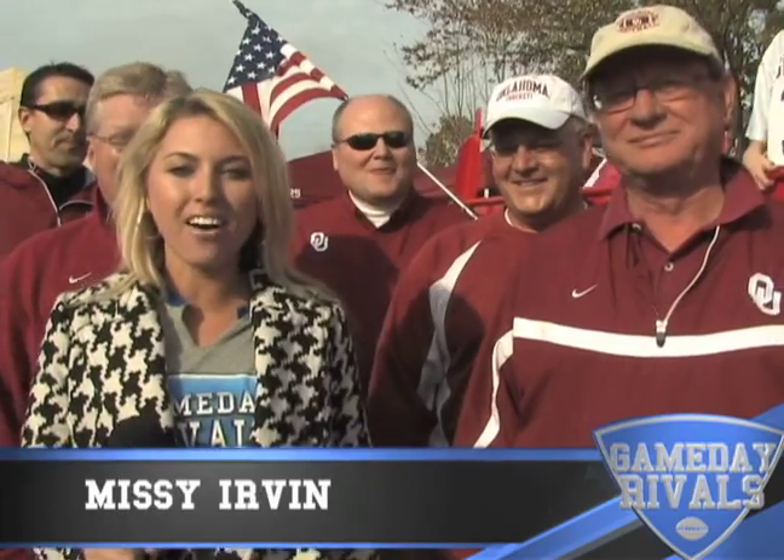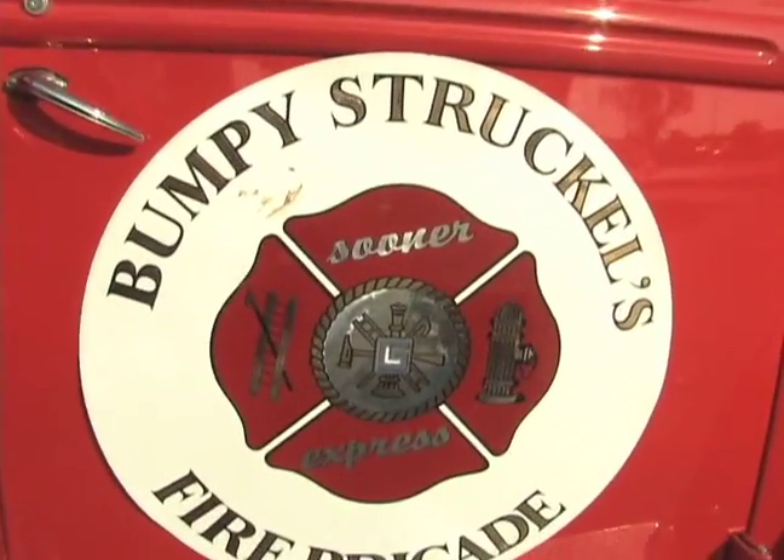Welcome back to Gameday Rivals. I'm Missy Irvin with this week's Ultimate Tailgate Bust of the Week. We're here with Bumpy Struggles with his fire truck — tell us a little bit about this.